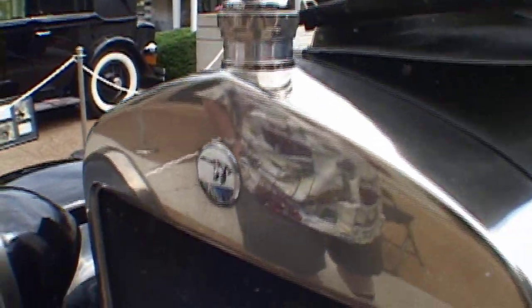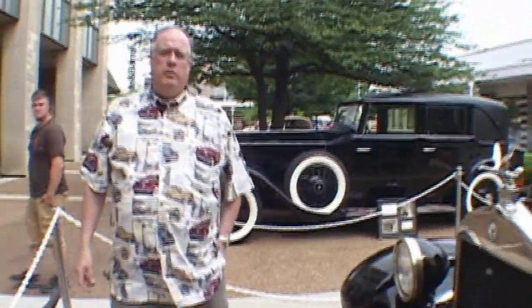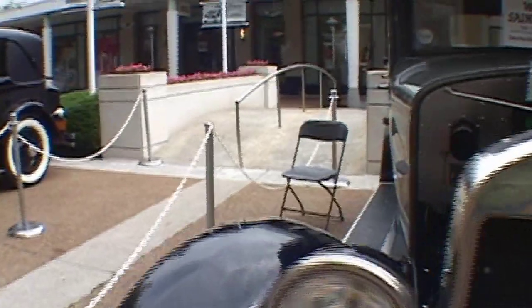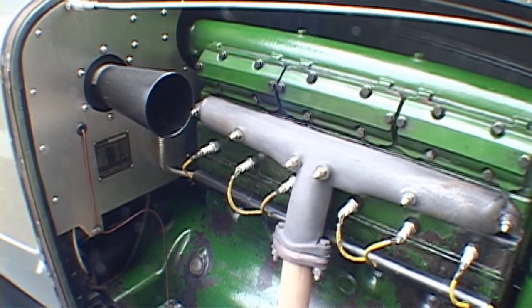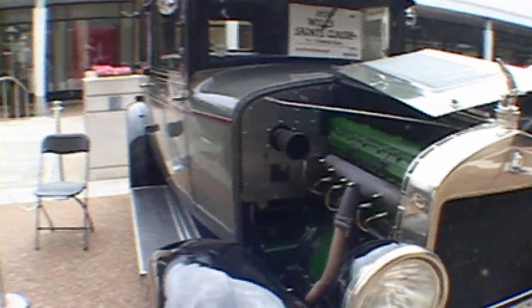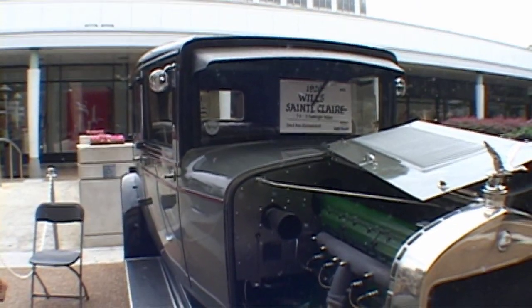He wanted to build a car ten years ahead of his time, and the good news and the bad news is he did. This car has hydraulic brakes, an electric fuel pump, overhead cam engine, pressurized cooling system, molybdenum steel alloy in key components — all kinds of really neat technological things. The problem was the car became very expensive. He wanted to compete with Buick at about the $2,000 price point, but this car was $3,000. Now he was competing with Cadillac, Packard, and Pierce-Arrow, and this is not a flashy car you drive to the country club. It's just a technically interesting car.